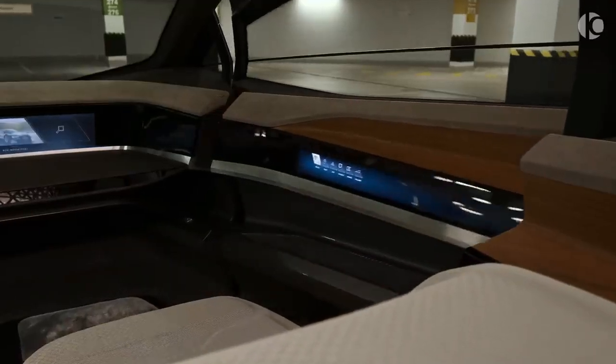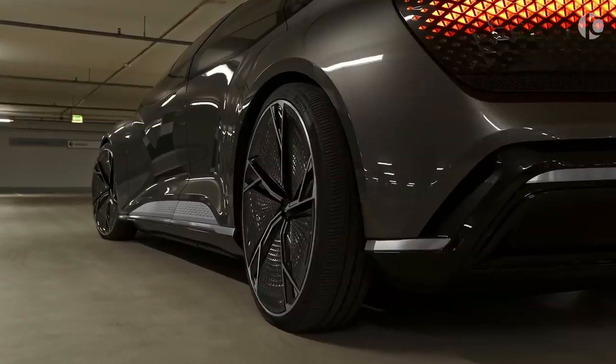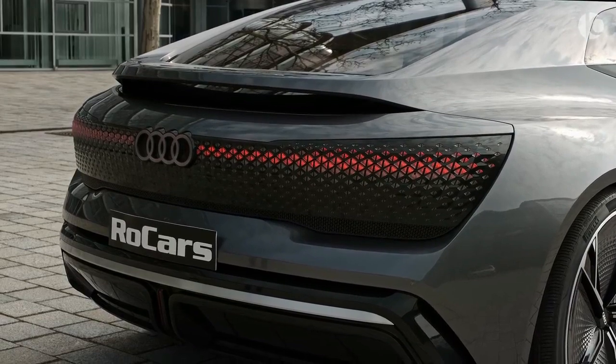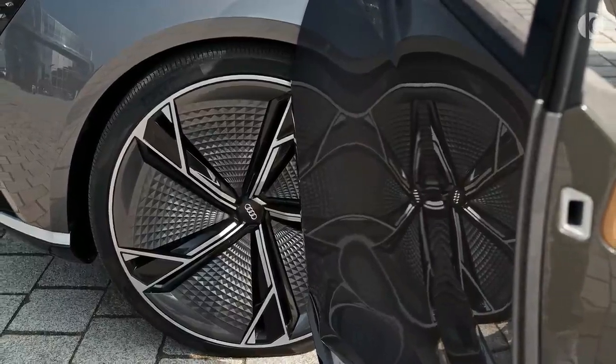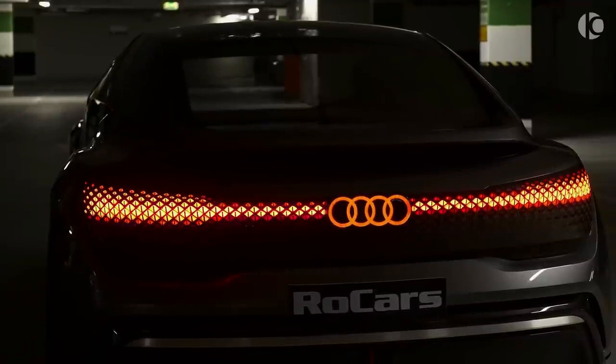The interior is equipped with touchscreens, voice control, and eye-tracking technology that allow the passengers to interact with the car and access various services. The Icon also has an intelligent assistant, named PIA, who can learn from the passengers' habits and preferences and provide suggestions and recommendations.